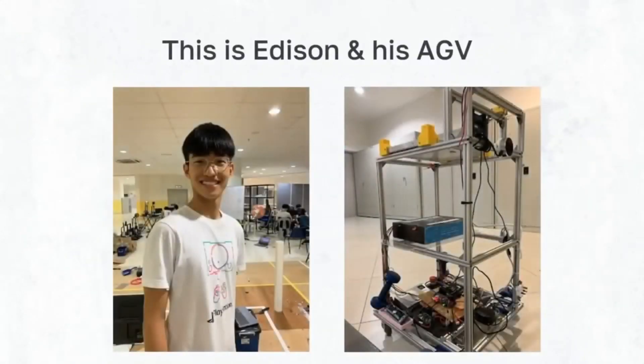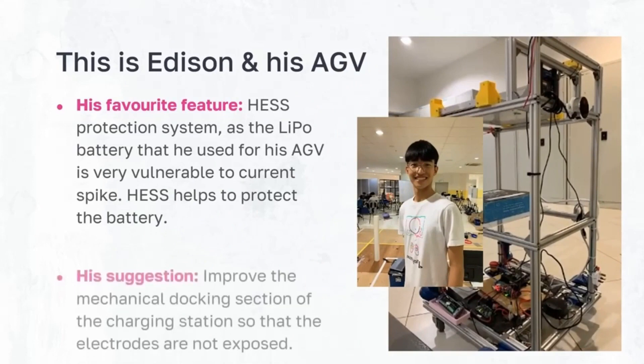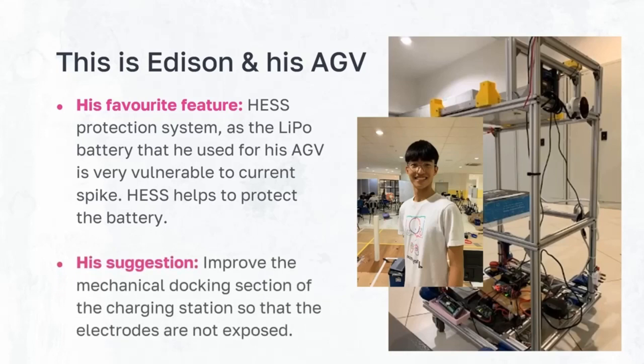Now let's hear from our user, Mr. Edison. We tested the charger on his AGV, and he is very satisfied with the overall performance of our charger. He commended the integration of the HESS system into our charger, stating that current spikes from the motor have also damaged several of his batteries. In terms of future improvement, he suggested improving the mechanical docking section of the charging station.